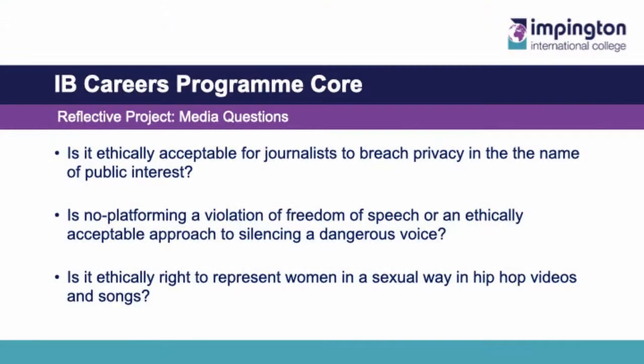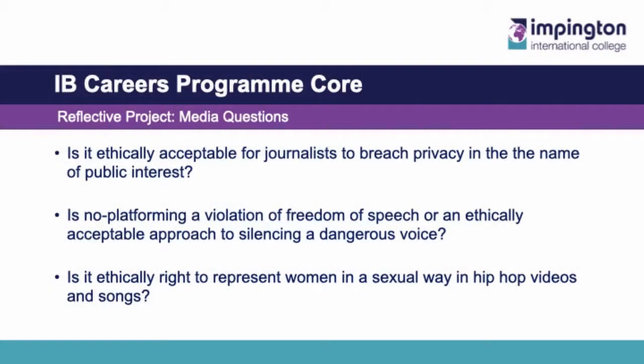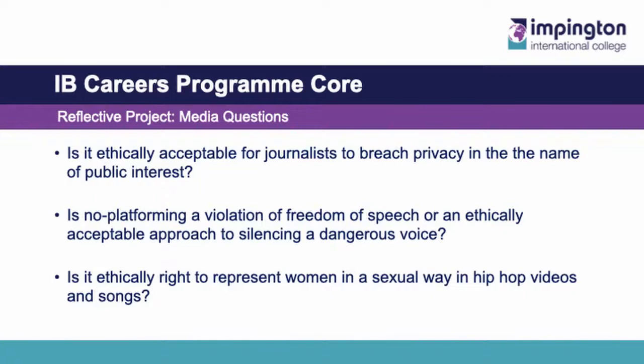Examples of past projects include, for those of you in media: 'Is it ethically acceptable for journalists to breach privacy in the name of public interest?' This student looked at whether it was okay to hack people's phones to report on criminal activity, and also whether it was okay to photograph celebrities without their consent. Another example is: 'Is no-platforming a violation of freedom of speech, or an ethically acceptable approach to silencing a dangerous voice?' This student looked at whether the media should be allowing views of far-right political groups to be published. Another one was: 'Is it ethically right to represent women in a sexual way in hip-hop videos and songs?' This was a particularly interesting study given the cultural background of the student, in which women are still seen as an oppressed faction of society.